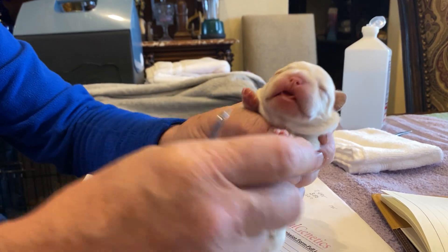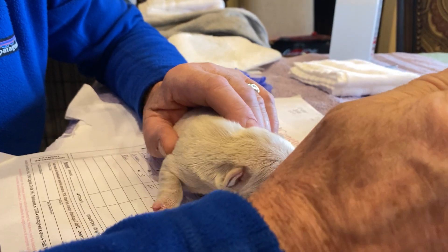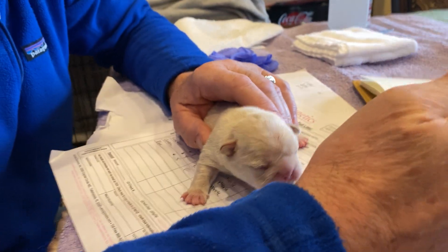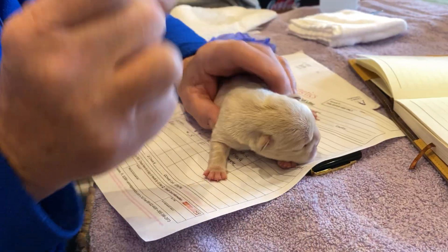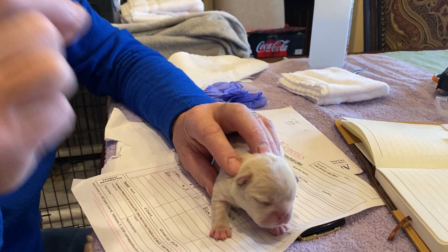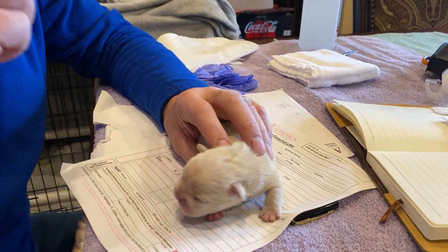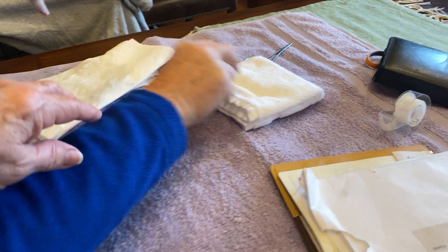Usually they scream because you're holding them down tight. People are going to complain because I'm not wearing gloves — I can't wear gloves for this because I'm going to use my nail to wipe the dewclaw off. Don't cut them with a pair of scissors or a knife — they will bleed like a stuck pig. This puppy will hardly bleed at all. You need some alcohol.